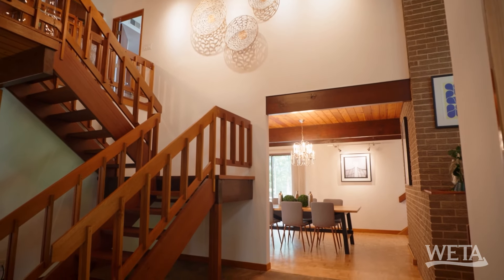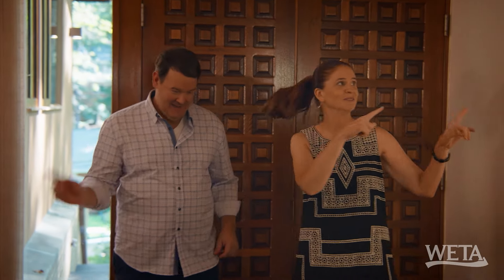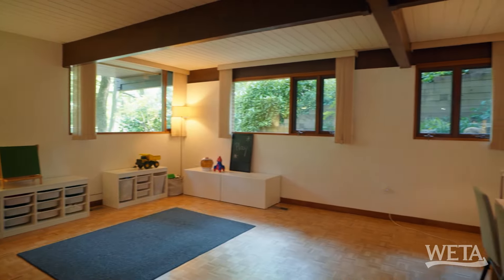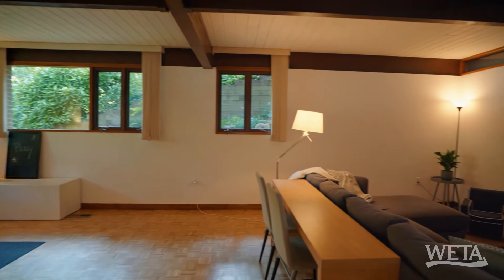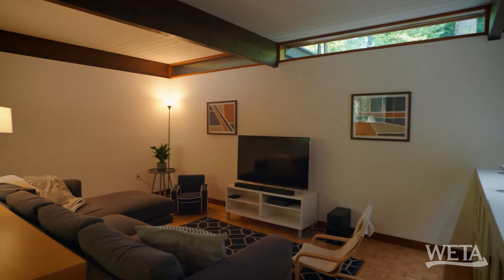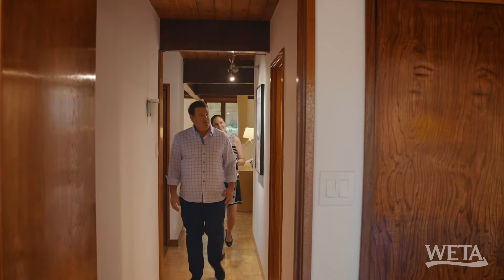I'm actually drawn to this room because of these beams, so let's start here. This must be a family room. Look at the windows — nature is just coming right in. And how about this window on the far wall? I noticed the tongue-and-groove ceiling out there was stained and natural, but in here they painted the tongue and groove. I like it.